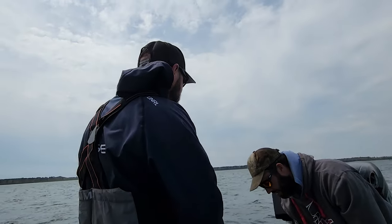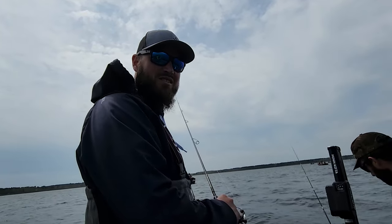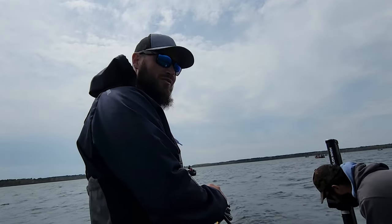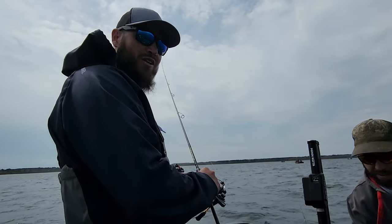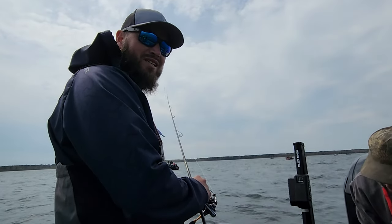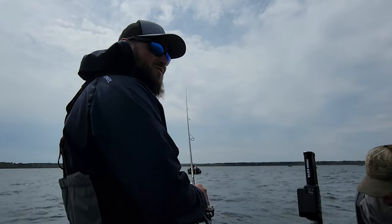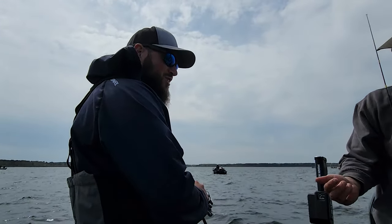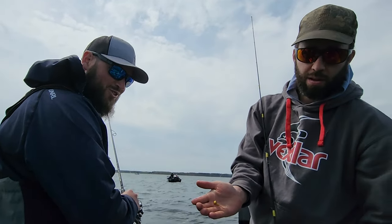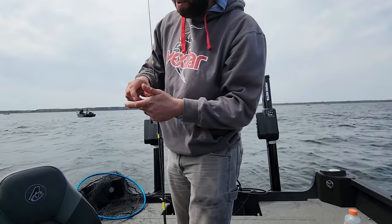We're out here fishing these big flats, going anywhere from about 6.5 to 11 feet of water. Just toss these jigs back and slowly pull them at 0.3 to 0.6 miles per hour. Just lift up the jig a little bit, let it rest, and keep doing that. Pretty simple fishing — just trying to find the right fish. See, this minnow is still good to use — I'm just going to cut the head off. You got to use them wisely.